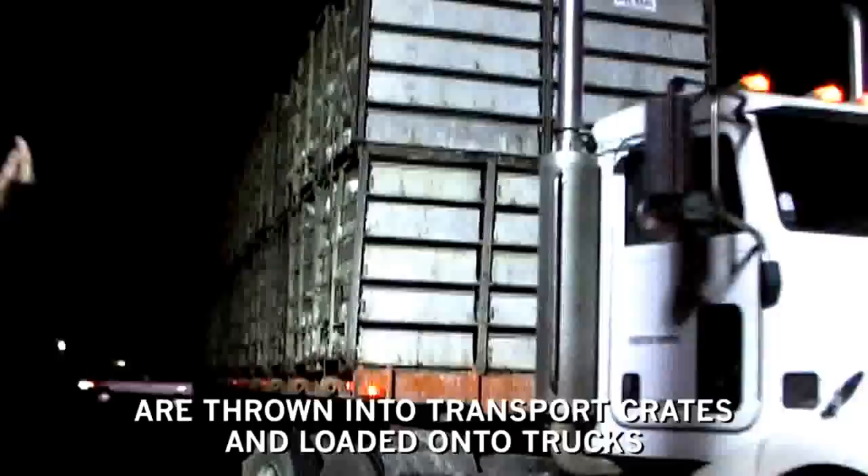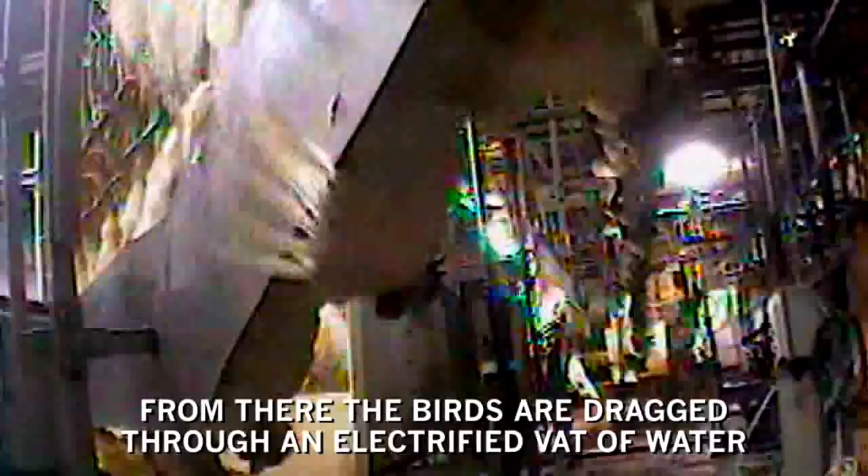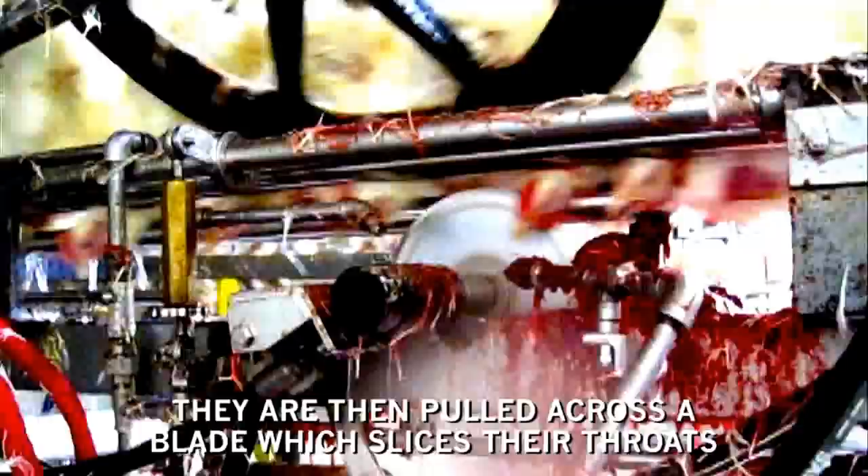Those who live to reach market weight are thrown into transport crates and loaded onto trucks bound for slaughter plants. Handling is often violent and frequently causes bruises, broken bones and other injuries. At the slaughter plant, the birds are dumped from their crates, then roughly snapped upside down into moving shackles by their fragile legs. From there, the birds are dragged through an electrified vat of water which renders them paralyzed, but not necessarily unconscious.